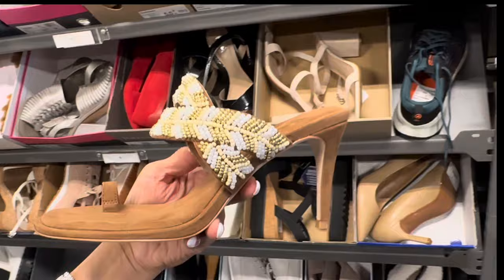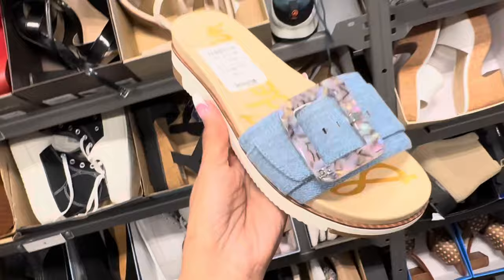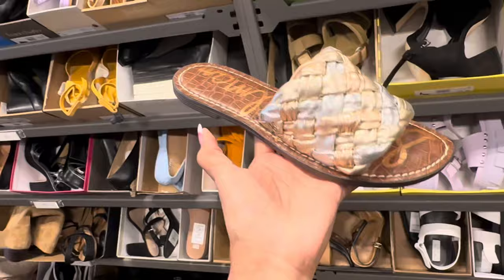Jessica Simpson — love the beading and the touring. $30. This is Sam Edelman — I love the denim. Ooh, look at the buckle. $60. I just saw this at TJ Maxx and it's much cheaper. Here it's $55 — TJ Maxx has it for I think $40.